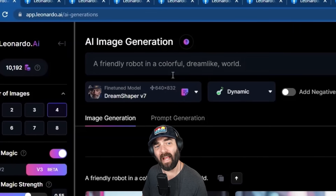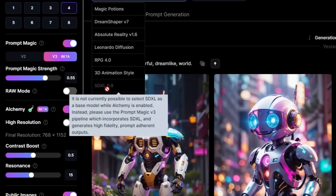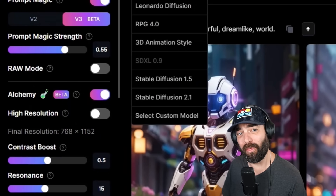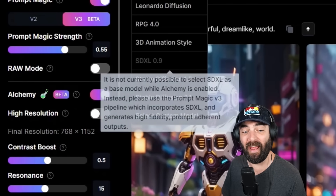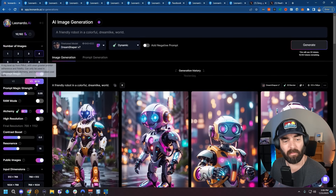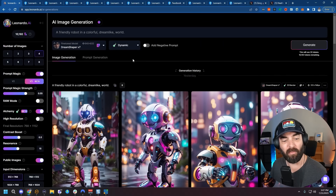Jumping over to their AI art generator, they've added a handful of new features that really uplevels it above the other AI art generators out there. They did add the ability to use Stable Diffusion XL 0.9 — they're one of the few third-party platforms with access to this model. Although it's grayed out right now, if you're using one of their fine-tuned models along with Prompt Magic v3 beta and you have Alchemy turned on, it's actually using Stable Diffusion XL as part of the custom pipeline unique to Leonardo.